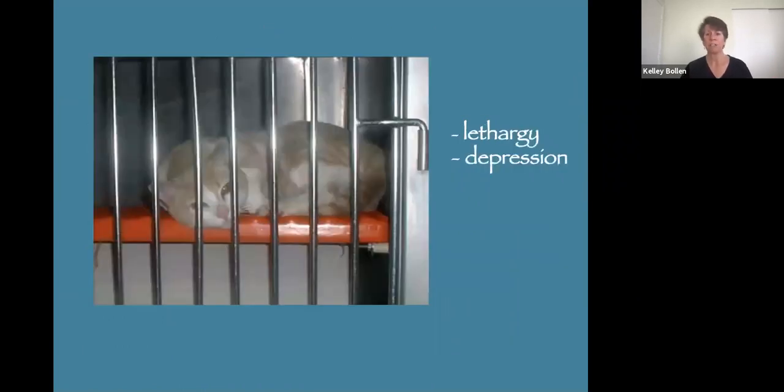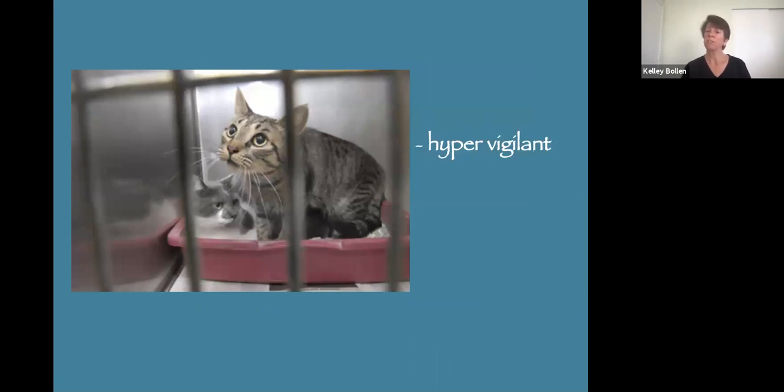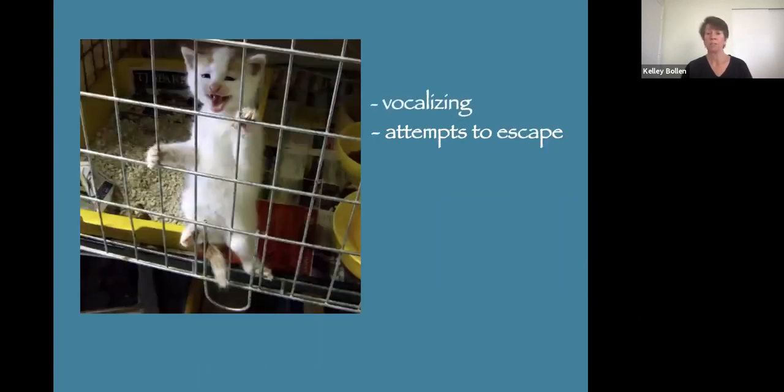You can also see changes in their bodies — pupils will dilate, piloerection (hair standing up), their tail will swish when irritated, muscle tension, and not moving. Some stop grooming and some excessively groom. Some disrupt their cage bedding and some try to escape. We see all of these signs — lethargy and depression, disruption of the cage bedding, hypervigilance, attempts to hide, a motionless body, vocalizations, and attempts to escape.